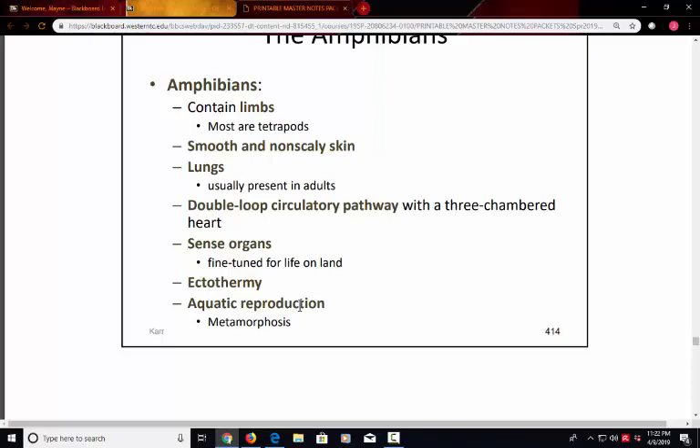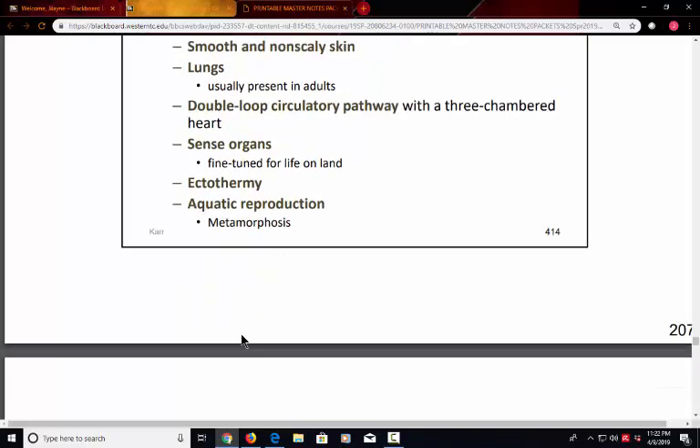Amphibians also have metamorphosis. When the eggs develop, they become tadpoles, which still require an aquatic environment. The tadpoles then slowly grow limbs and move out of the water as adult frogs. That dramatic change in form from tadpole to land-dwelling frog is called metamorphosis — similar to how we see caterpillar, chrysalis, and then butterfly in insects.